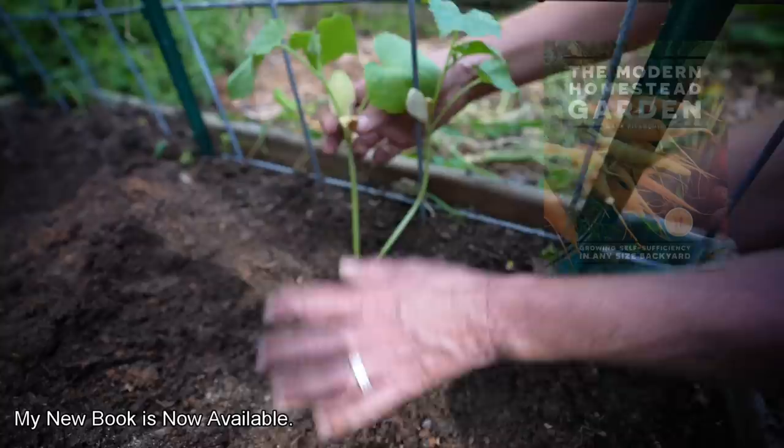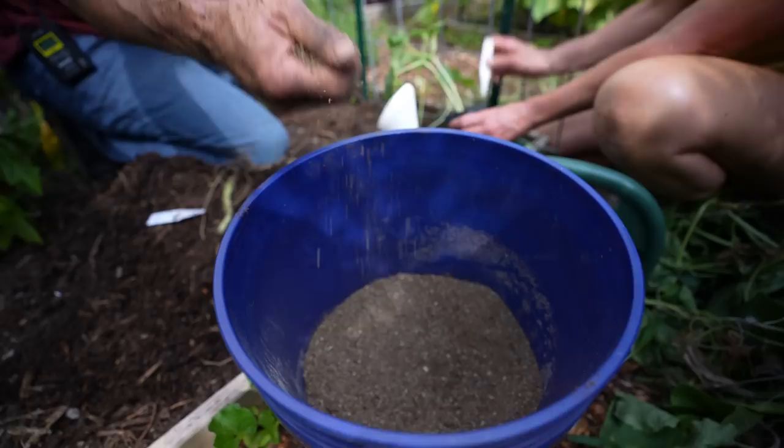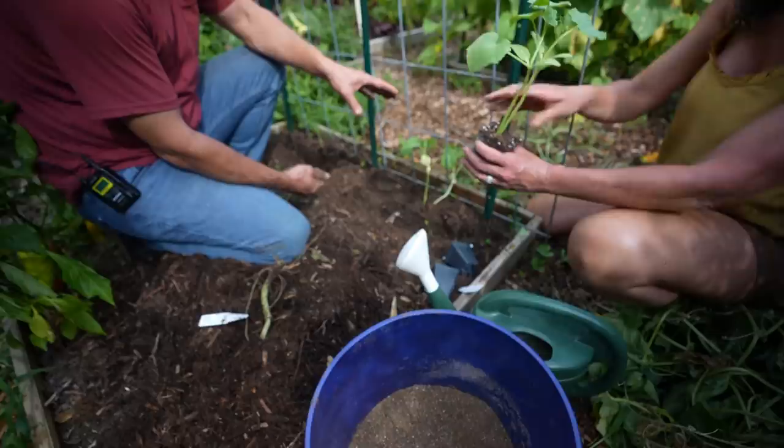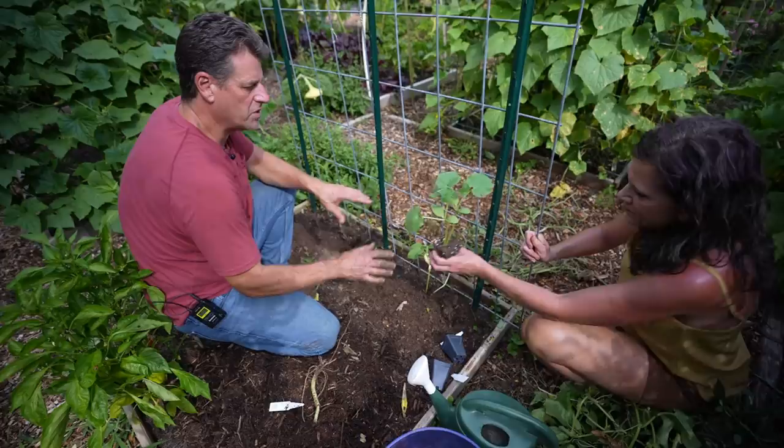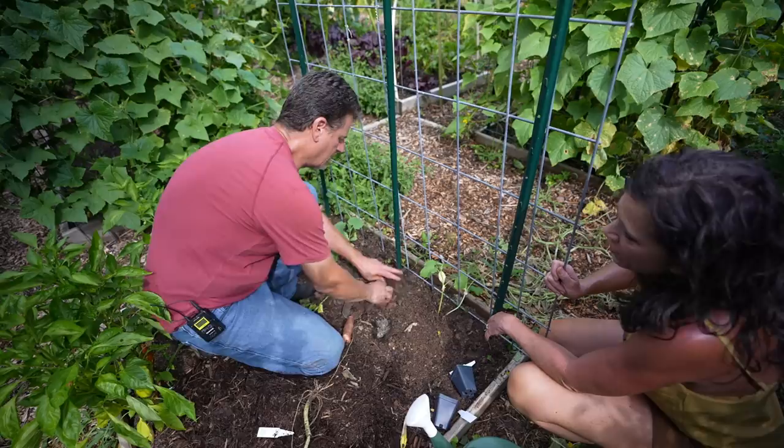We're going to put some liquid fertilizer over it as well to really help it get off to a good start and start growing those cucumbers again. The transplants were probably growing three weeks on my porch — you grow them on the porch, these plants die out, pop in new plants. It's that easy and quick. Sometimes I'll start new seeds inside under grow lights as well to get them growing a little bit faster, but then you have to make sure you harden them off and make the transition to the outdoors. Either way you do it, just get some new ones started.